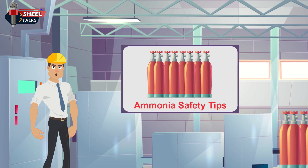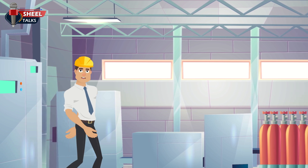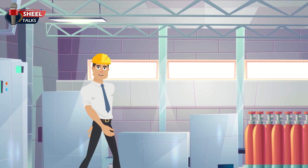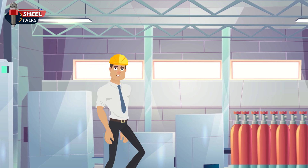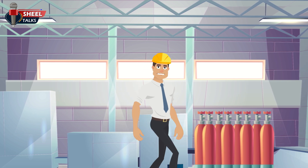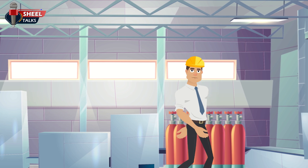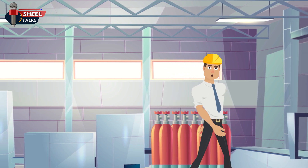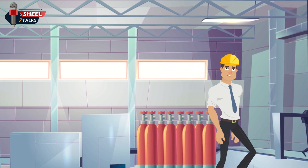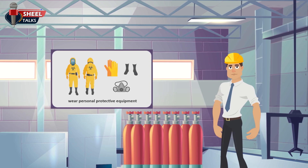Ammonia safety tips: ammonia is a common yet extremely dangerous chemical that is widely used in many industries. If you do not use personal protective equipment while working with ammonia, it can cause eye and respiratory irritation and coughing. Follow these ammonia safety tips to avoid the risks associated with ammonia.